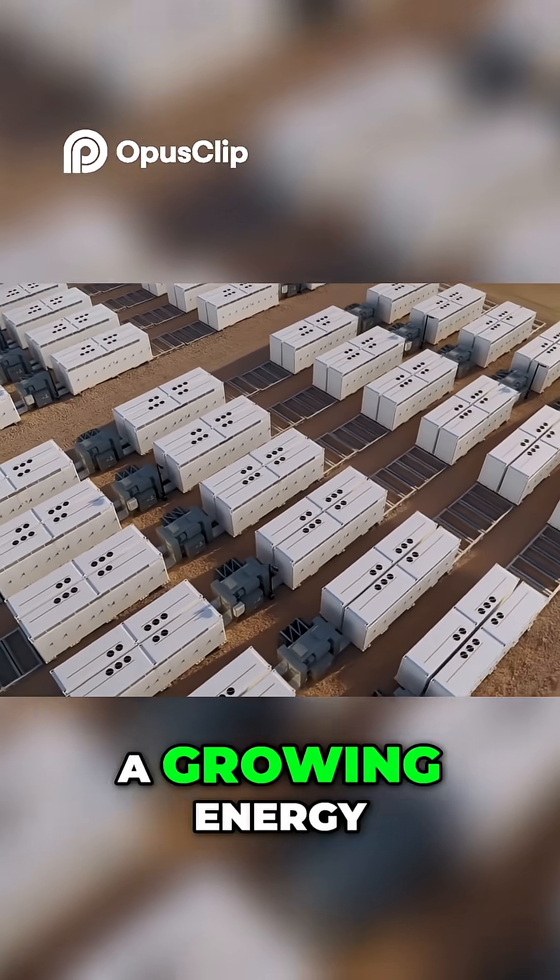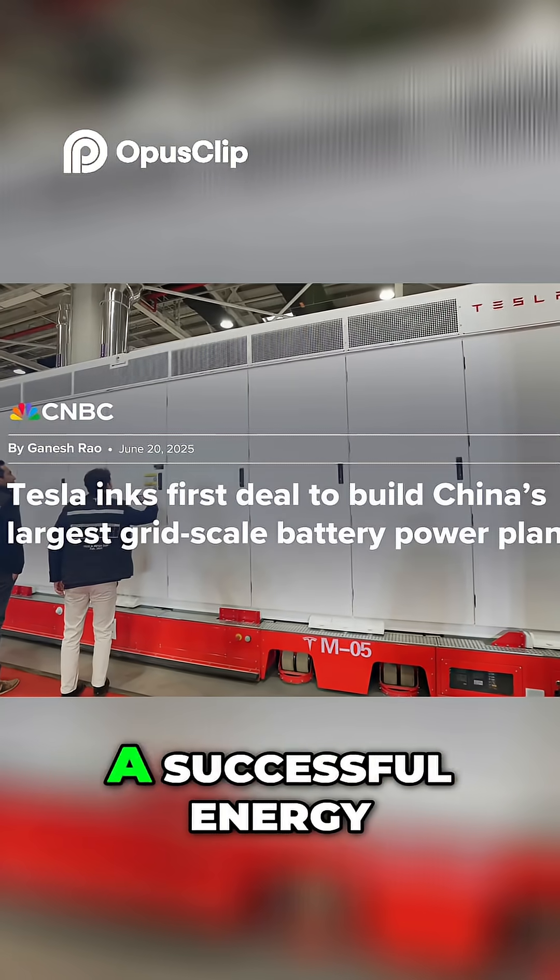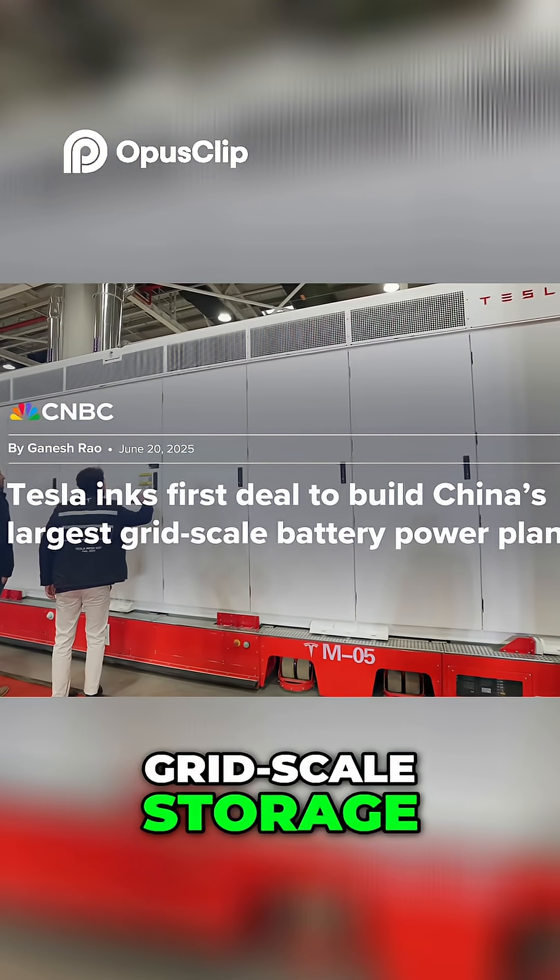Redwood will now be competing in a growing energy storage market with established leaders like Tesla, which has built a successful energy business with its Megapack grid-scale storage.